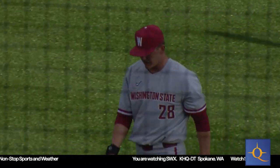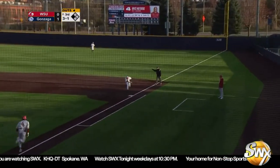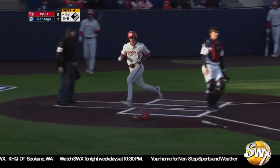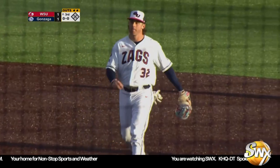One run scores — it's 1-0 Gonzaga. The 3-1 is grounded right side, that is fair. Run scores as Calmer taps the bag and it's all tied at one. Good job by Matthews to chop this one down the first baseline and tie the game up at one.